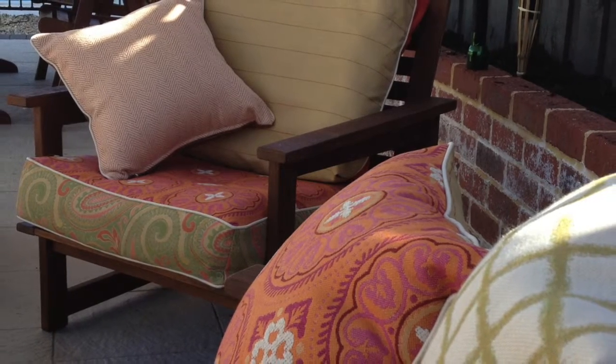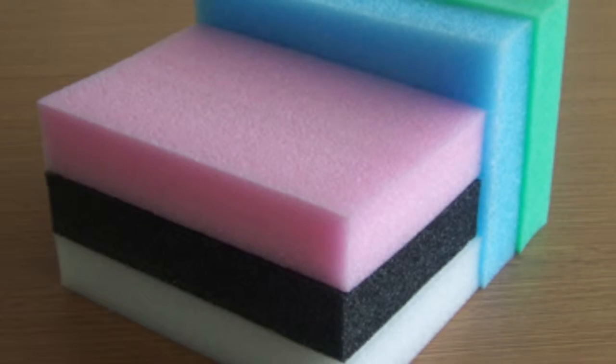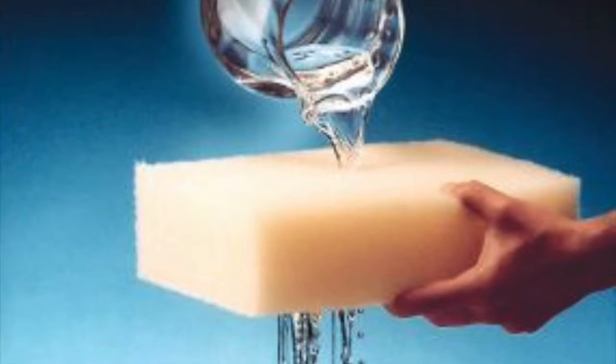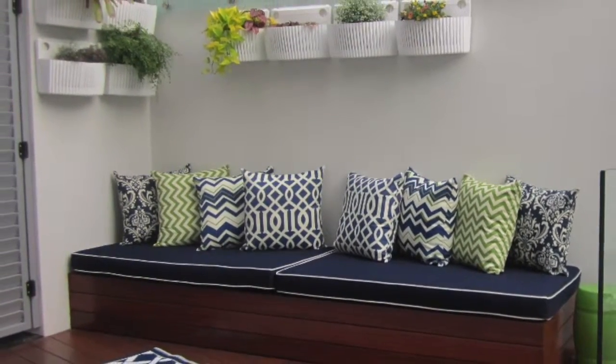Cushion Factory offers replacement cushion covers or a complete new cushion filled with your choice of foam. For outdoor cushions, we recommend using an outdoor-specific quick-drying foam that is designed to drain water, not soak the water up like a normal foam. This enables your cushions to be ready for use whenever you are.